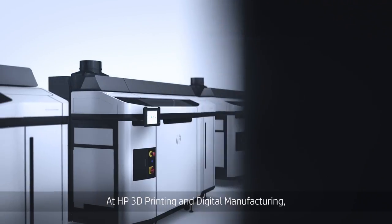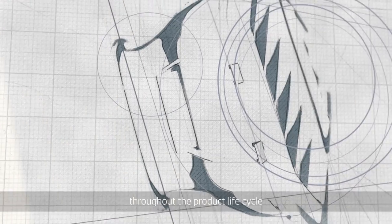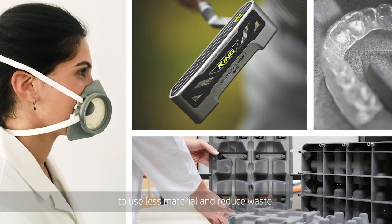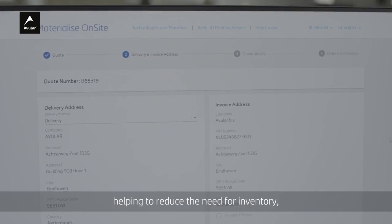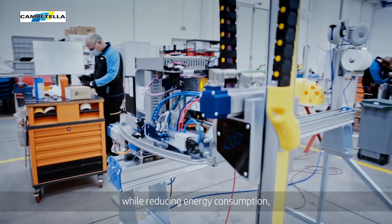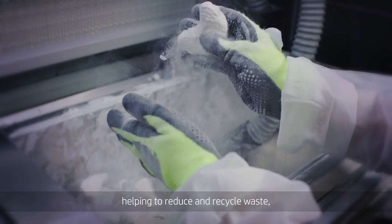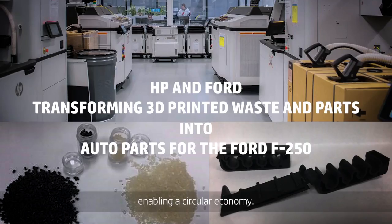At HP 3D Printing and Digital Manufacturing, we're helping our customers rethink design throughout the product lifecycle to use less material and reduce waste — one innovative customer at a time — helping to reduce the need for inventory, helping to achieve high-performance parts while reducing energy consumption, helping to reduce and recycle waste, enabling a circular economy.